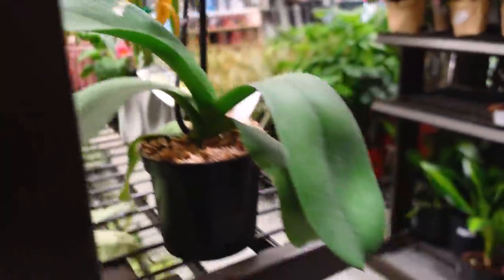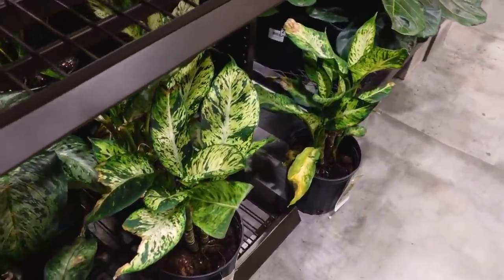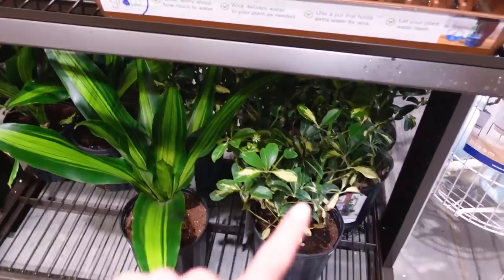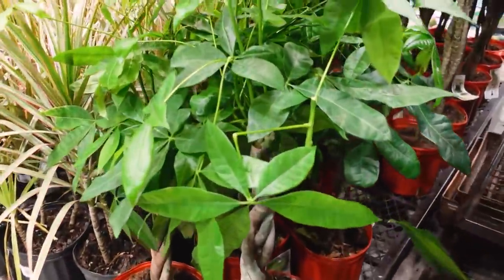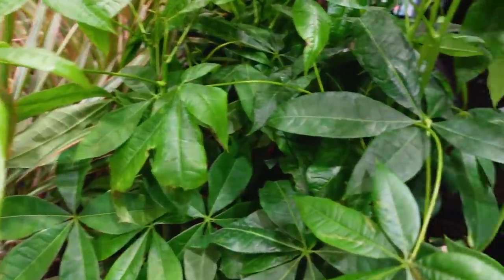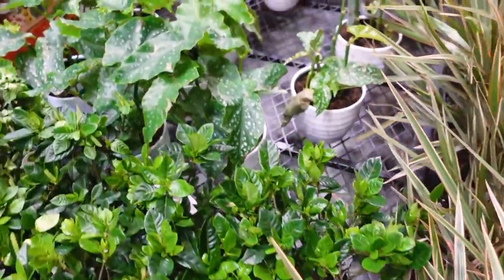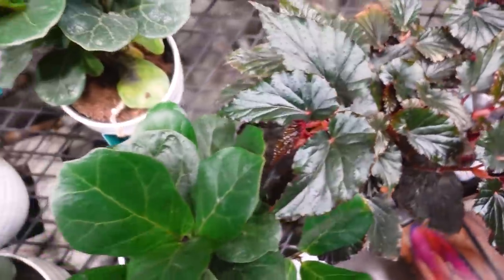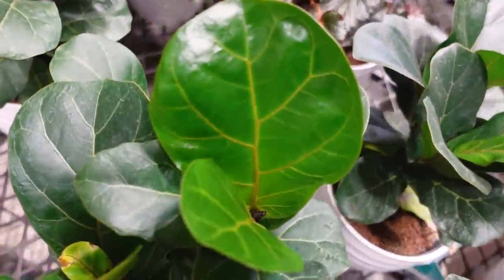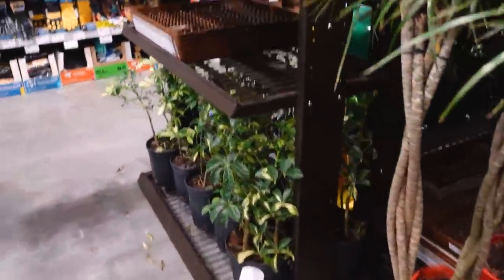A few sad orchids, dieffenbachia — that one's really pretty. Schefflera, dracaena, polka dot plant — these are nice, some big ones. Some more begonias that weren't at the last place — they look really nice. The fiddle leaf again looks really good, look at that new growth. Palm, dracaena, schefflera — that's all they have. So I'm just going to go home.